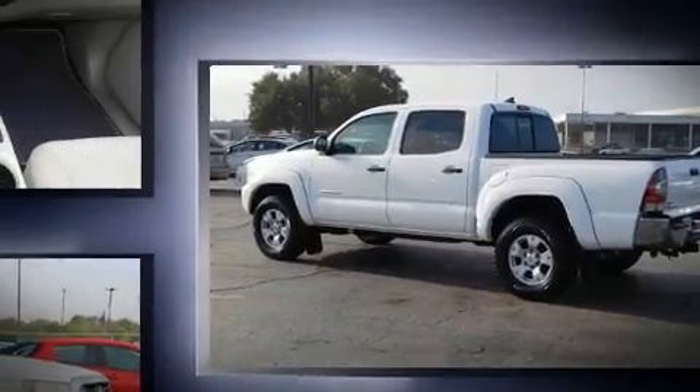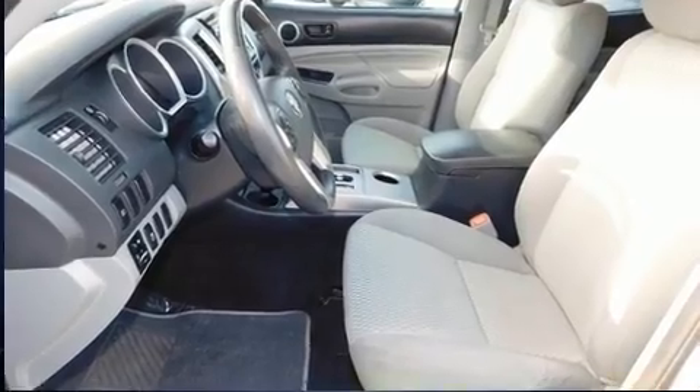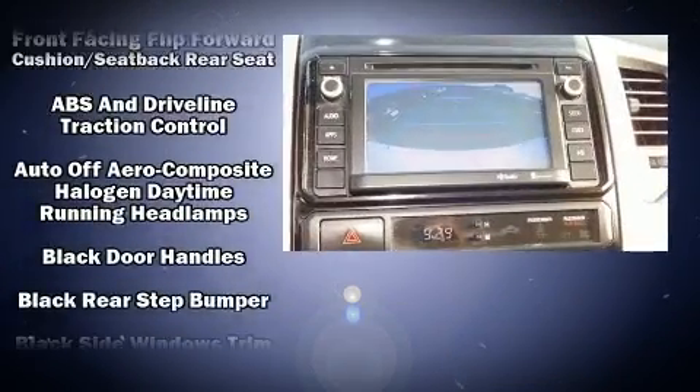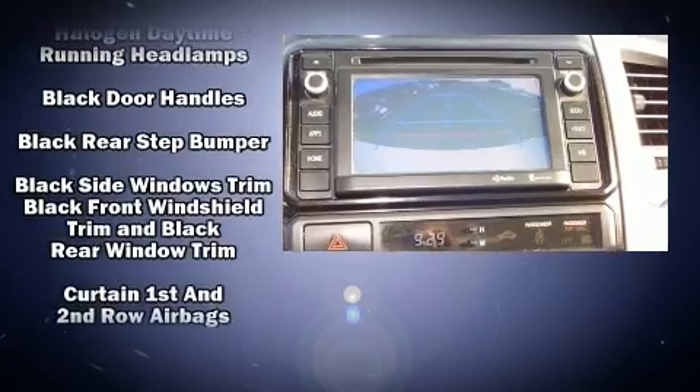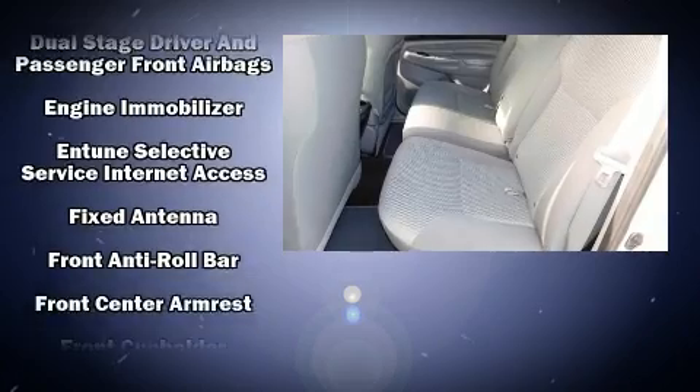Toyota infused the interior with top-shelf amenities such as one-touch window functionality, a rear-step bumper, and much more. Premium sound drives six speakers, providing you and your passengers a sensational audio experience.